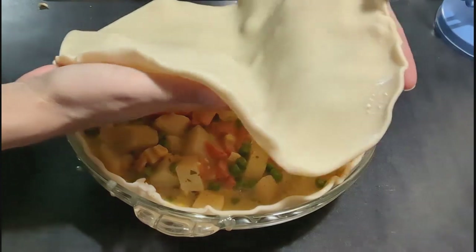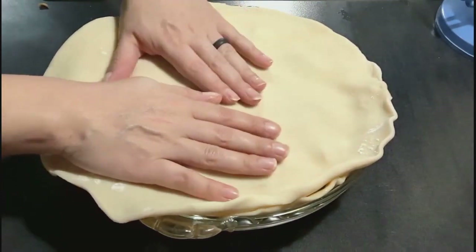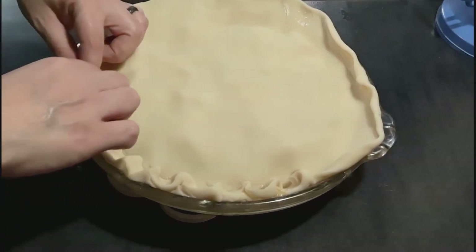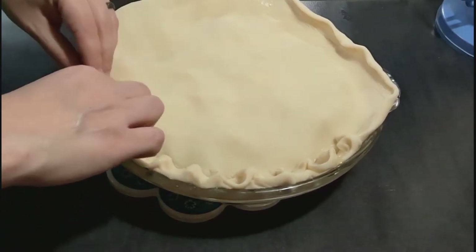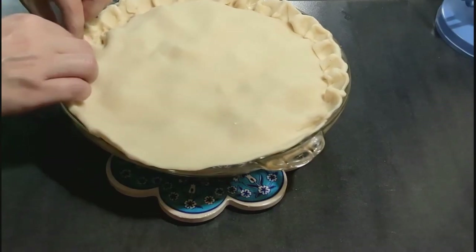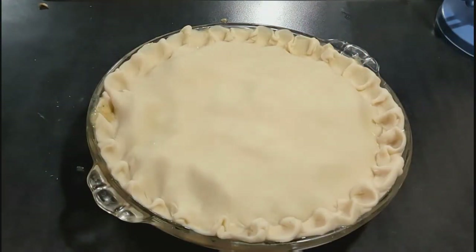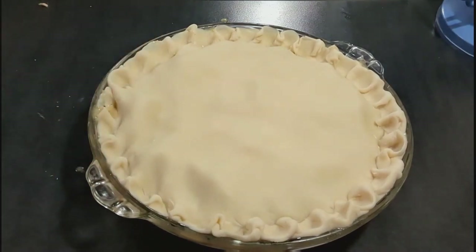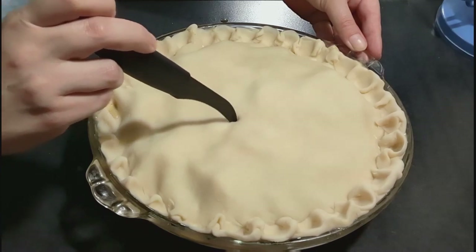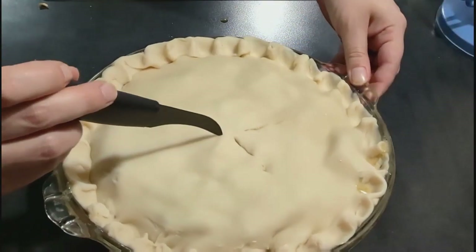Then I pour in that cheesy gravy and add on the top crust. Once the top crust is on, I crimp the edges together in the hopes that nothing leaks out — but you'll see that didn't work. Sometimes it does. But this doesn't have to be pretty. Mine's not perfect, it doesn't have to look pretty, it just has to taste really good. I cut a couple of vent holes in the top and we stick this in the oven on 425 degrees for about 30 minutes. After 30 minutes, I put some foil around the edge of the crust so it doesn't burn and brush it with some butter, then cook it for about 10 to 15 more minutes until it's golden brown.